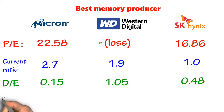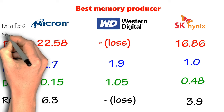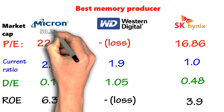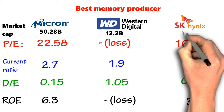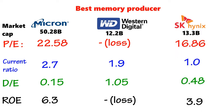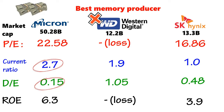For the return-on-equity ratio, Micron has 6.3, Western Digital has no ratio as it suffers losses, and SK Hynix has 3.9. For market cap, Micron has the largest at $50.28 billion, Western Digital at $12.2 billion, and SK Hynix at $30.3 billion. We will try to avoid Western Digital as it incurs losses and has huge debt. Micron has the best current ratio and debt-to-equity ratio, showing how the company's finances are going well. In terms of return on equity, Micron has the highest ratio among them.